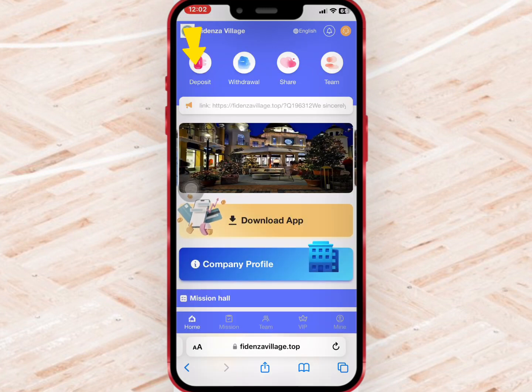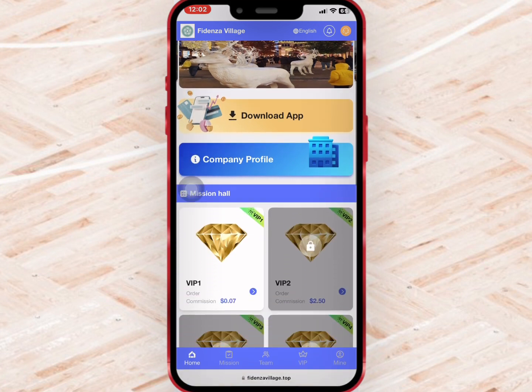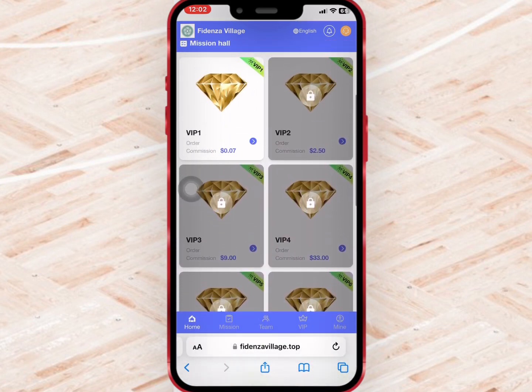After registering, you'll find the deposit, withdrawal, share, team, and company profile. When you scroll down, you'll see the VIPs at the mission hall.